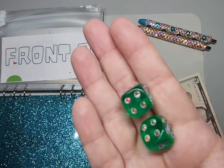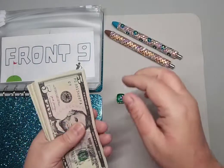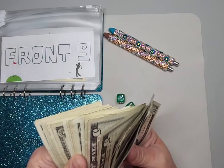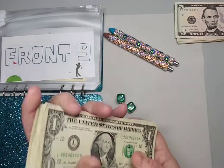I have my blinged-out dice that came with the purchase, which is cool because I didn't have fun dice before. I'm going to go ahead and separate this out — we have some fives and my ones.